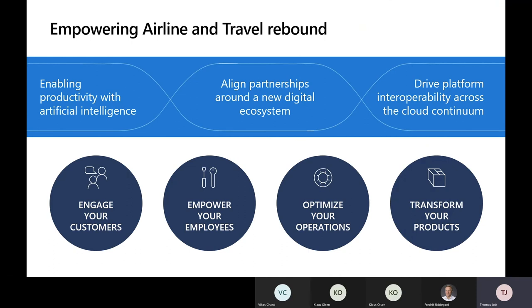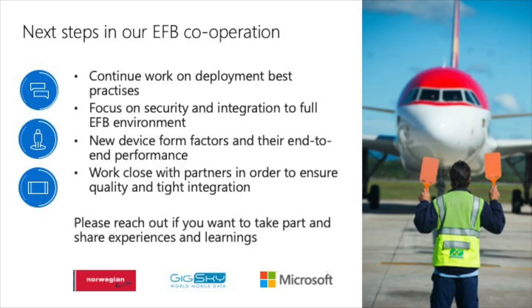So I'll now pass it back to Fredrik and Klaus. I think we've seen a real end-to-end EFB implementation — everything from installing EFB hardware, the application, keeping it up to date, high security, and then of course the important connectivity with global roaming. That's really where the industry is going. It should be easy for end users to have the right solution at the right time with the right support.